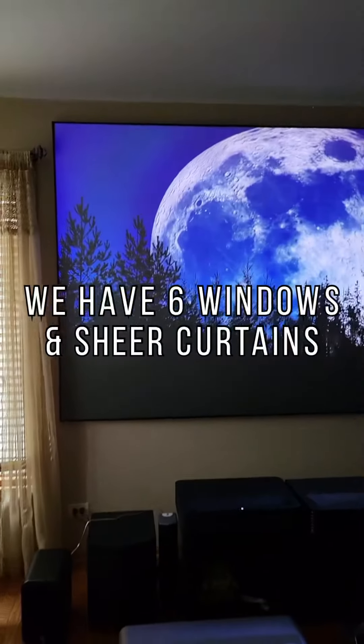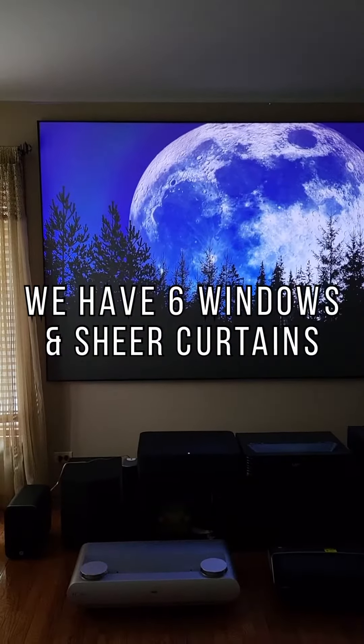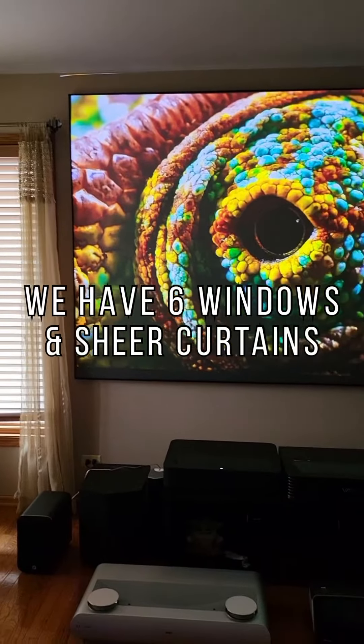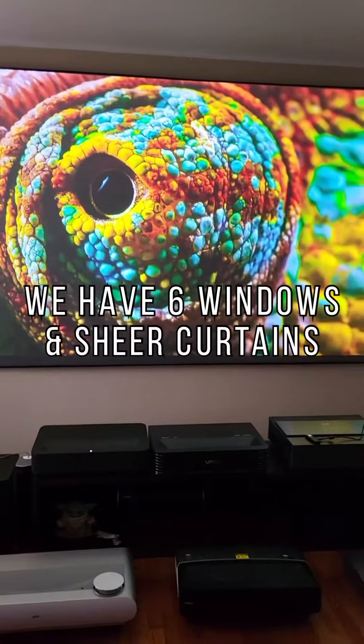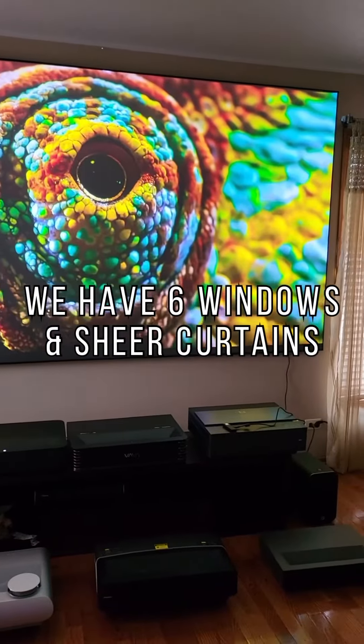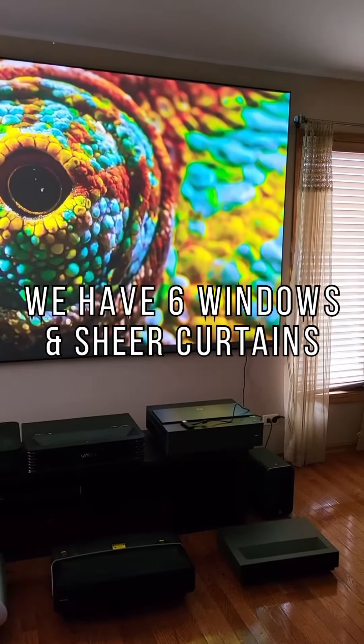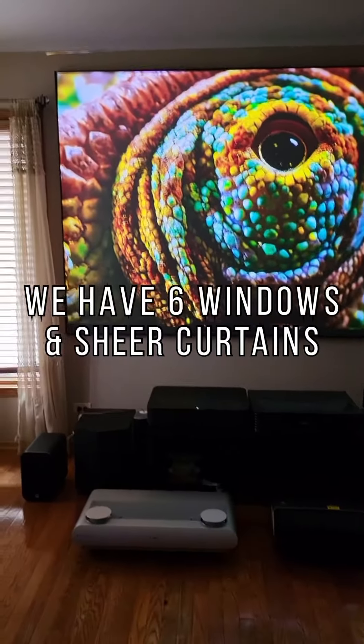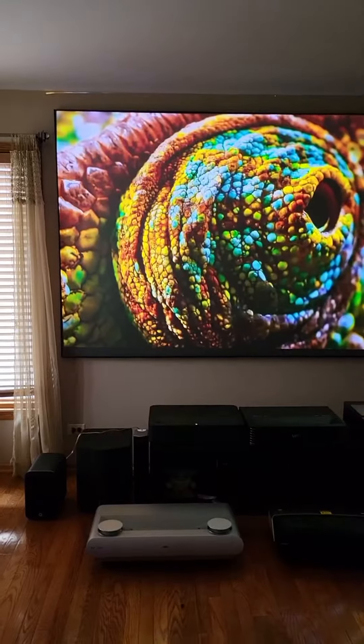You can see how clean this image is coming from the Vava Chroma tri-laser projector. This is the final or closest to final version of the projector that if you're backing the project, this is what you're going to experience, if not better. And you can see that we have a whole host of projectors that we do compare it against. So that's what my opinion is based off of so far.